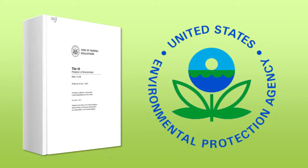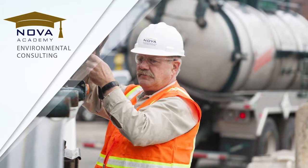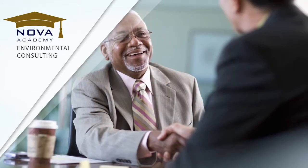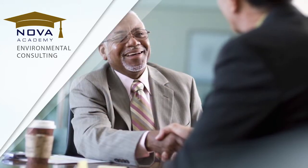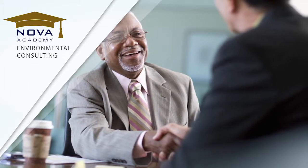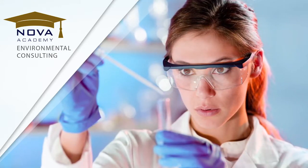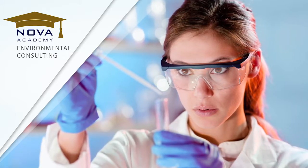Did you know there are more than 24,000 pages of federal regulations designed to protect the environment? And that doesn't include individual state regulations, which can be even more stringent than federal requirements. So it's no surprise that property owners, lenders, and attorneys must hire highly qualified and experienced environmental consulting firms like NOVA Engineering and Environmental to help them navigate through these complex areas of compliance. In addition, there are thousands of published industry standards and test procedures that must be strictly adhered to for proper environmental compliance.